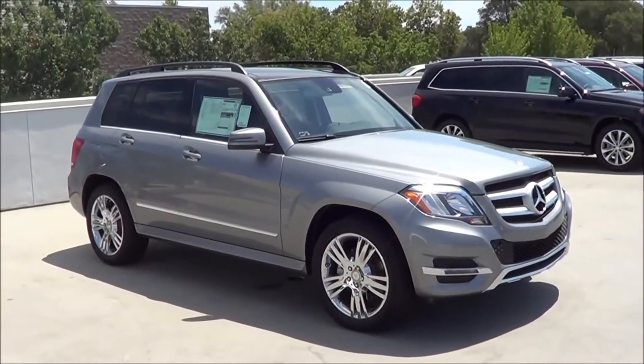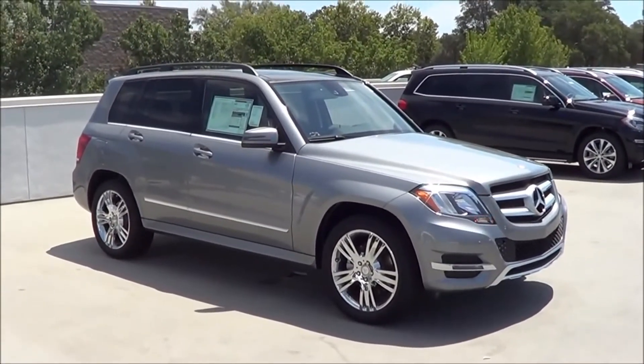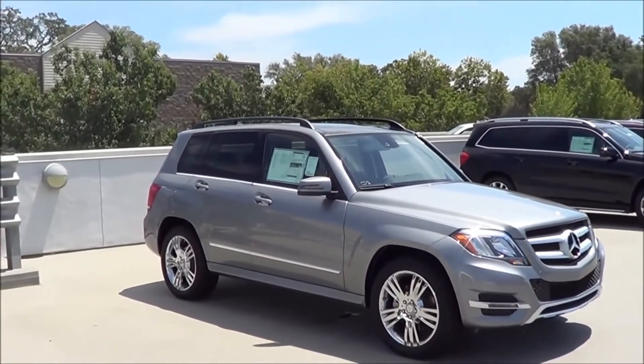Competitors of the GLK for the 2015 model year include the Lexus RX, the Audi Q5, as well as the BMW X3.